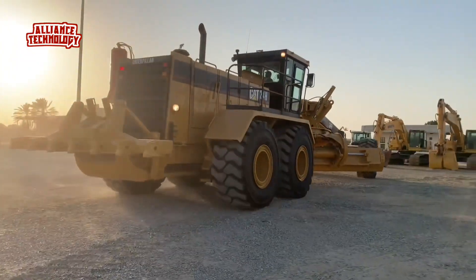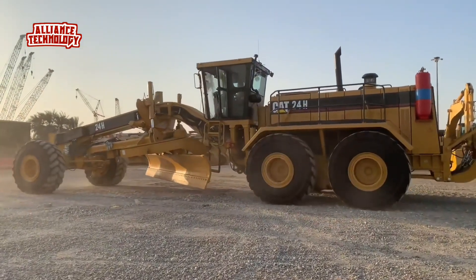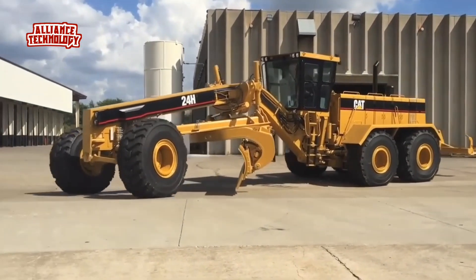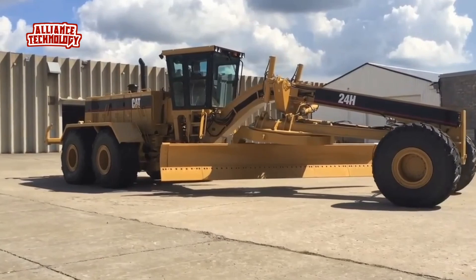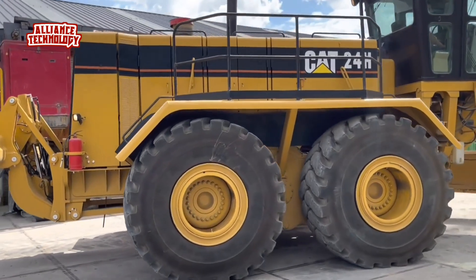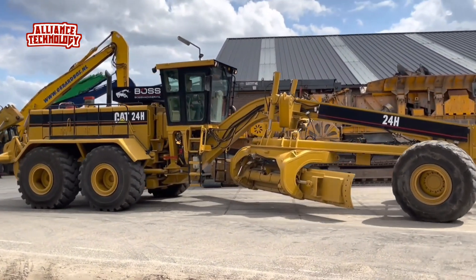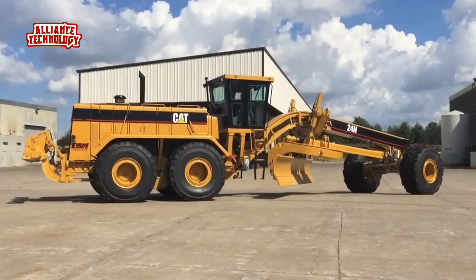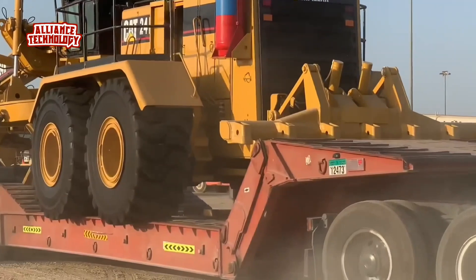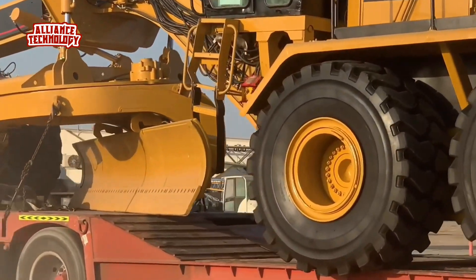Caterpillar designs and builds transmissions specifically for CAT motor graders. The transmission provides on-the-go, full power shifting as well as engine capability, and a single lever controls direction and gear selection. H-series motor graders respond to important environmental problems such as noise and air pollution. Equipped with a robust engine providing up to 500 horsepower, it delivers exceptional lifting capabilities and efficient grading operations. The Caterpillar 24H is a reliable and efficient machine that can handle a wide range of grading and road maintenance tasks.